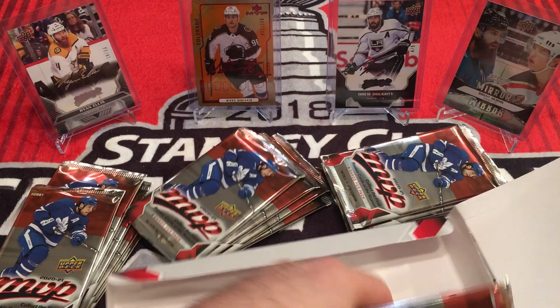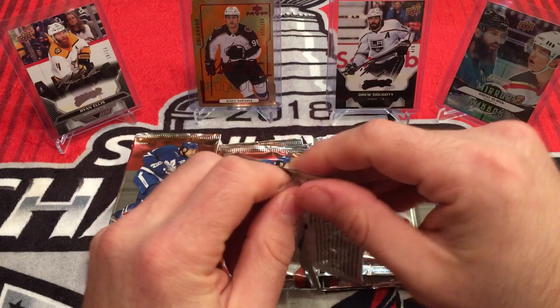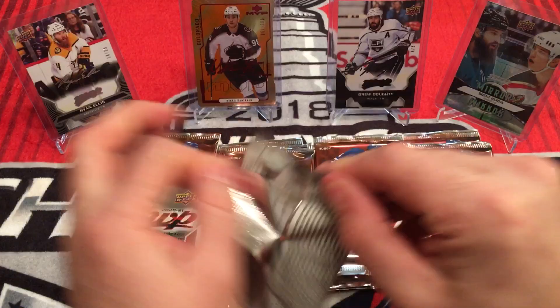Line them up. First pack. These are going to be a pain in the butt to open, so just have my little helper hand stand by.